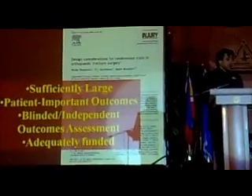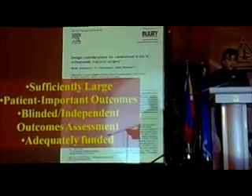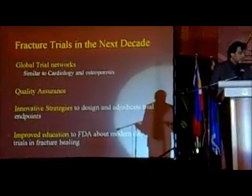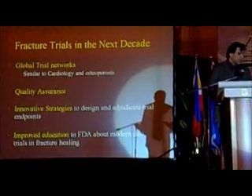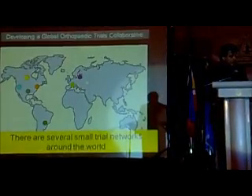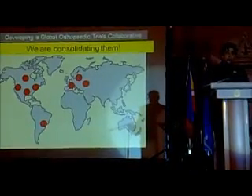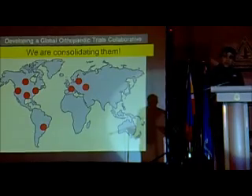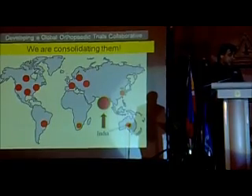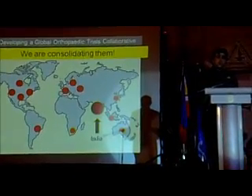We have to do trials that are sufficiently large. We have to have patient-reported outcomes, blinded and independent assessment of fracture healing, and we have to be adequately funded. We have to develop global trial networks, have quality assurance, improved education, and innovative strategies to design these trials. What we need to be doing is converting many small centers and groups into working under one global unit — and investing in other countries and areas around the world, including the Philippines, to do these very large studies.